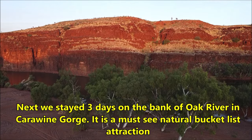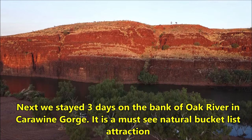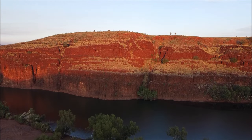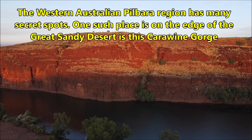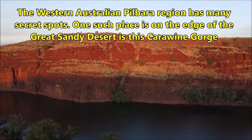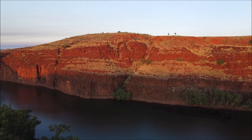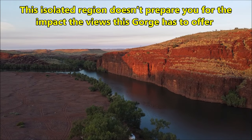Next, we stayed three days on the bank of Oak River in Carawine Gorge — it is a must-see natural bucket list destination. The Western Australian Pilbara region has many secret spots, and one such place, on the edge of the Great Sandy Desert, is Carawine Gorge. This isolated region doesn't prepare you for the impact of the views this gorge has to offer.